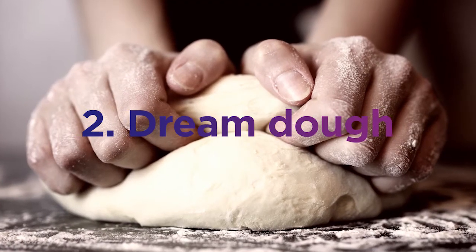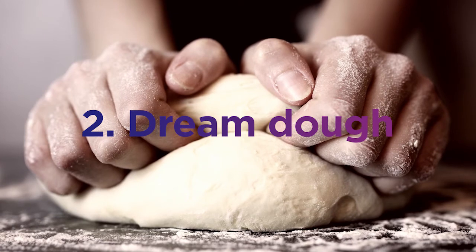Talking of dough, consistency is everything, and that's where a stand mixer is a brilliant piece of baking tech. It will make sure the consistency of your mix is just right, and it comes with all kinds of accessories — everything from whisks to dough hooks — so you get the perfect mix at the touch of a button.